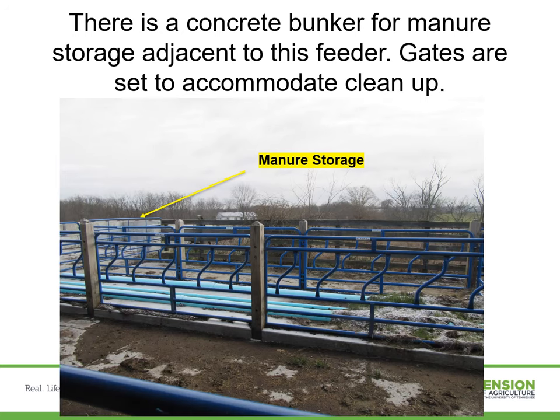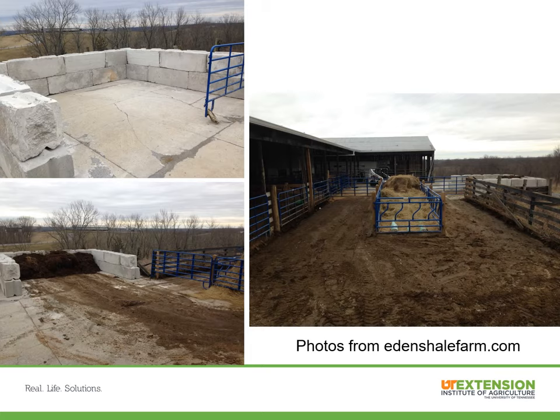This is another picture from the Eden Shelf Farm — the six-bale hay feeder seen previously. They have put manure stores on the outside where they can run a front-end loader or bobcat around the feeder and push manure right into the manure stores so they can use it later. These pictures from the Eden Shelf Farm website illustrate this clearly: there's the concrete bunker in the top left corner, you can see where they've scraped around the feeder, pushed it through the gate, and there's the manure sitting there ready to be used when the weather is better for doing so.